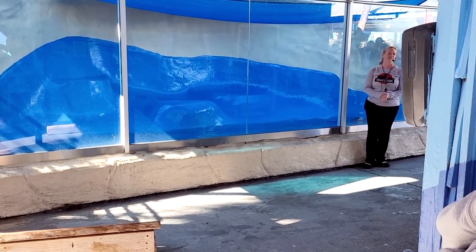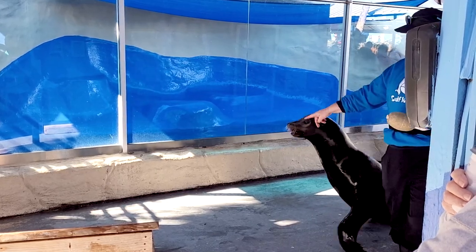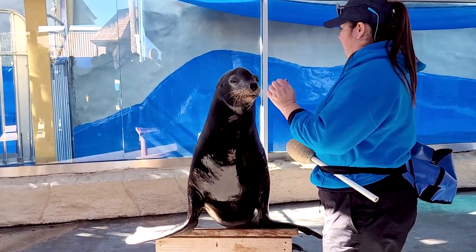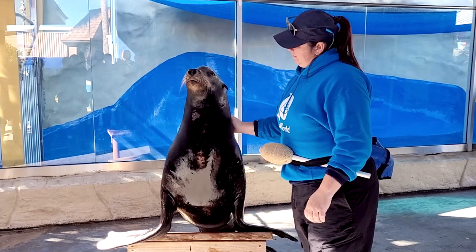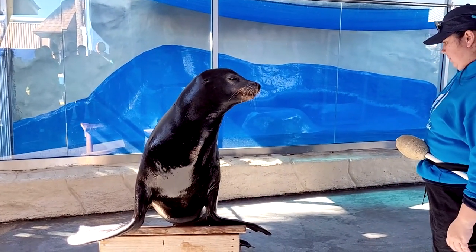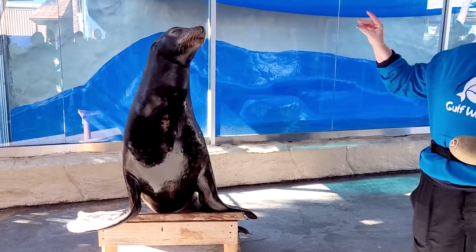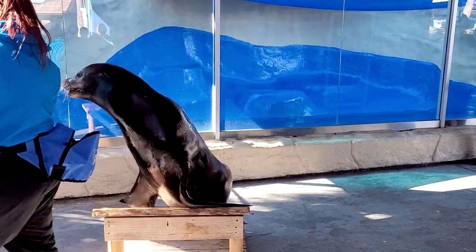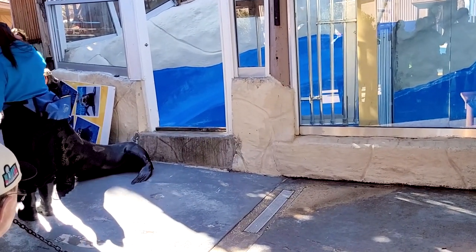We love training these guys new behaviors — that is definitely the most fun part of my job, working with these guys each and every day, just like Kelsey's doing right now. You might be wondering how Easton learns all these amazing behaviors. It's actually just positive reinforcement. Whenever he does something correct, he's going to get something he likes, which of course is fish — five-star restaurant-quality fish. We come in at 7 a.m. every day and sort through hundreds of pounds of fish for all of our animals here in the park.